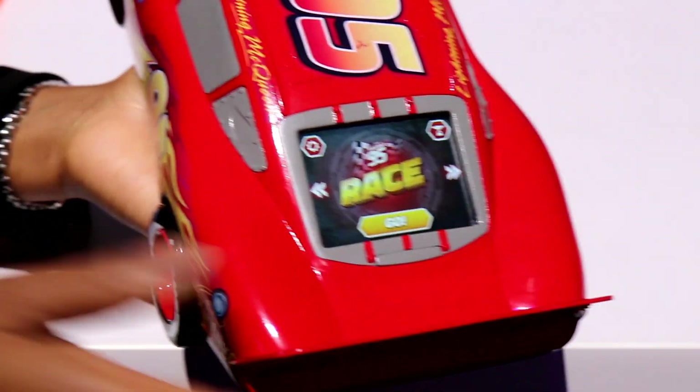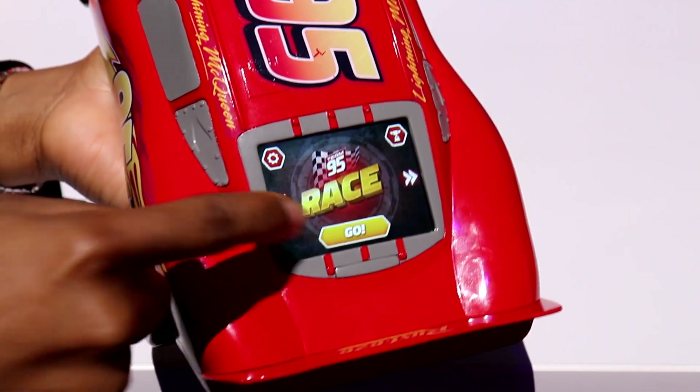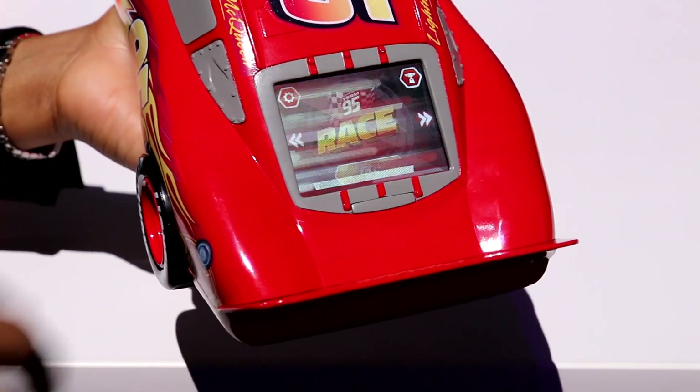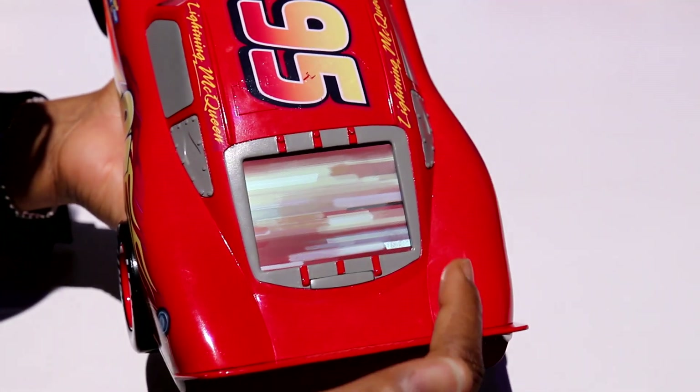The real innovation is on the back where he has a touch screen interface built right into the toy. We have three modes of play. There's Race, where you simply select a raceway from the film and he'll drive that out on the floor.